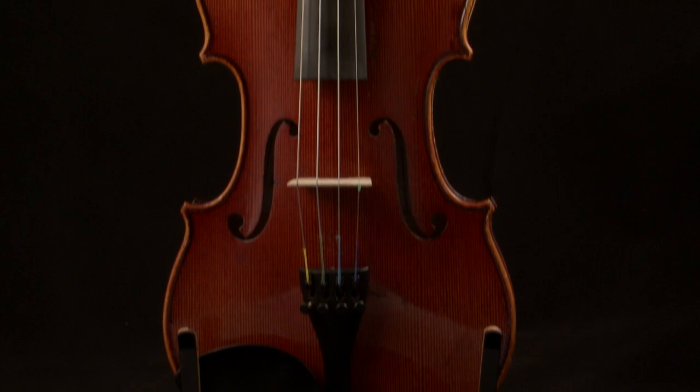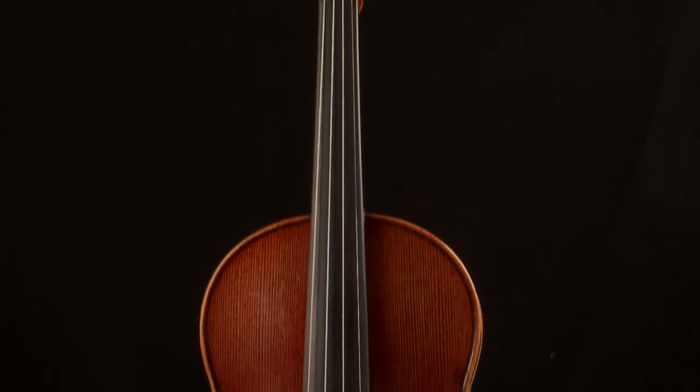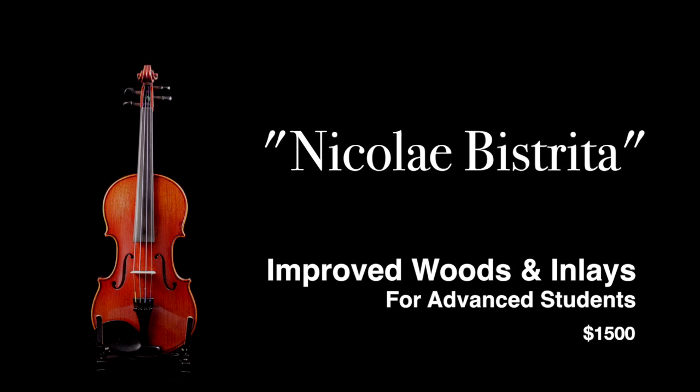This fine Bulgarian violin features a flame maple two-piece back, solid two-piece spruce top, maple inlaid purfling, and ebony pegs, fingerboard, and chin rest. The Bistrita is an excellent choice for advanced students and part-time musicians.